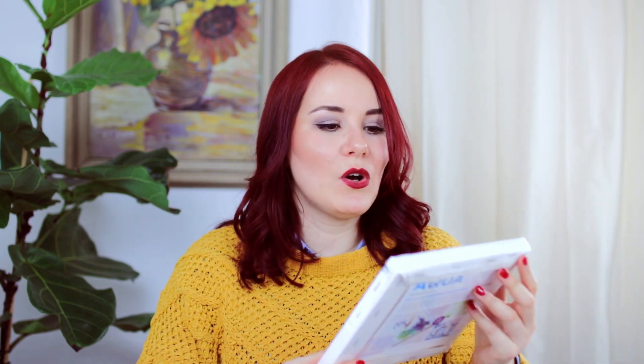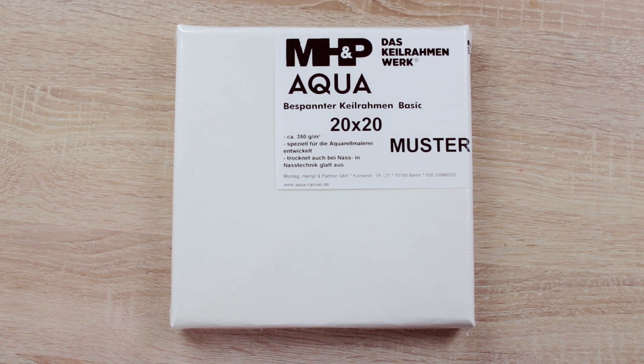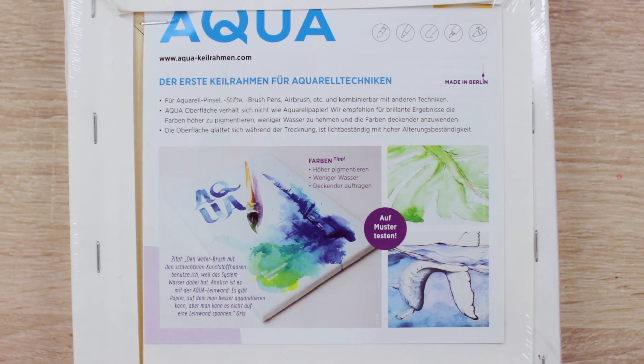Another thing that I discovered when I went to a trade show is watercolor canvases — not just regular canvases primed for watercolors. It's actually made of some special paper, and it's by the brand called MHP, a brand from Berlin — made in Germany. The surface is paper and I've seen so many different artists using them — it looks so cool. They sent it to me to test it out because I talked to them at the trade show and was really interested. Thank you for sending it to me. It's made especially for watercolors, and you can use wet-on-wet techniques. It comes in different sizes.